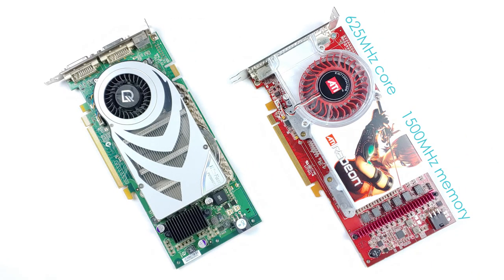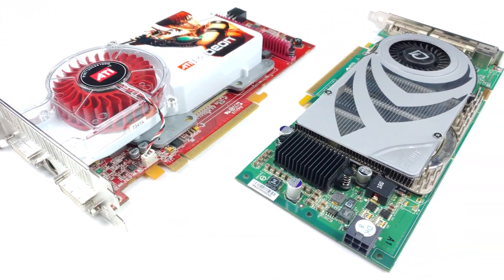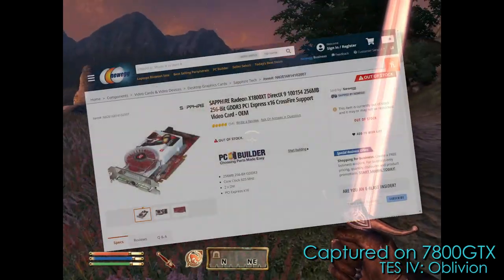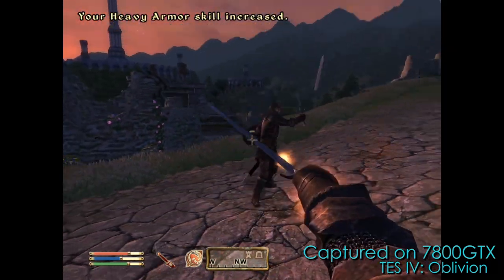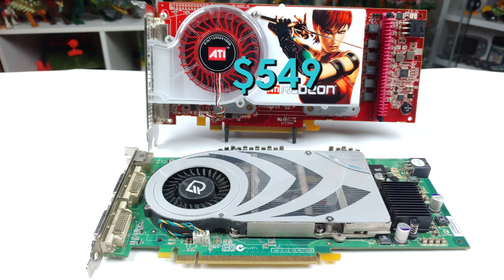Clocked at 625 MHz on its core and 1500 MHz effective for its memory, it blew the doors off the 7800 GTX in terms of frequencies. On top of which, the card launched with 512 MB of GDDR3 memory as standard — twice the amount that NVIDIA had. 256 MB was still largely adequate in 2005, and ATI would eventually release a variant with 256 MB for a lower price, but it was clear that 512 MB was the way to go for future games. At $549, the X1800 XT also slightly undercut the 7800 GTX's price of $599.